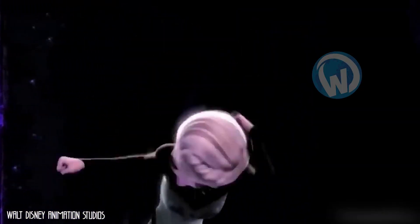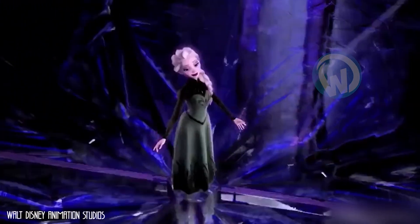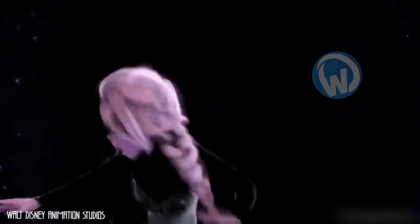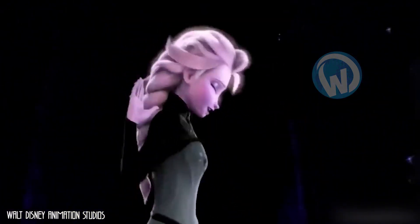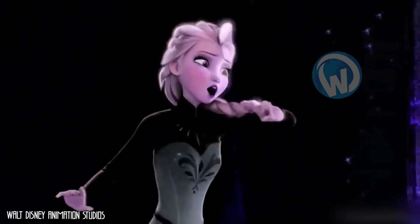We will simply show you a subtle animation error that escaped the vigilance of the draftsmen. Take a look at the beautiful princess Elsa waving her blonde hair in this scene from the movie. If you have a keen eye, you'll notice that Elsa's hair actually passes through her shoulder, as if it had become intangible.